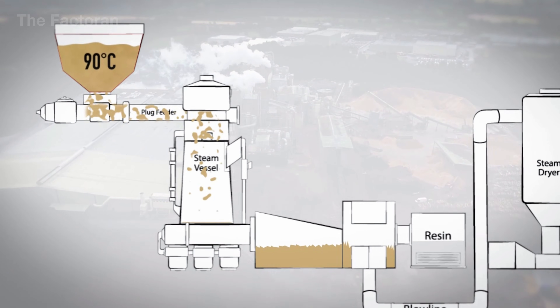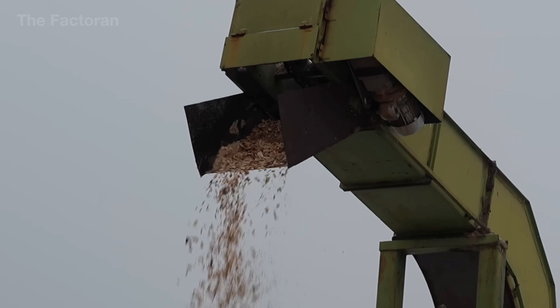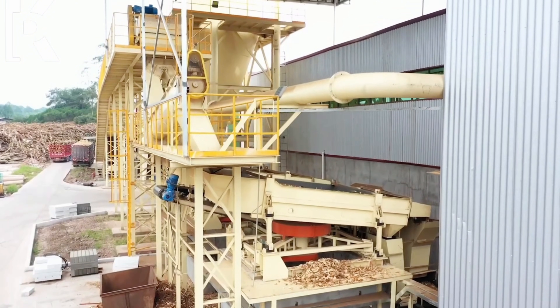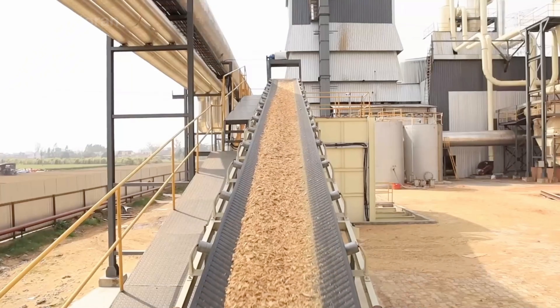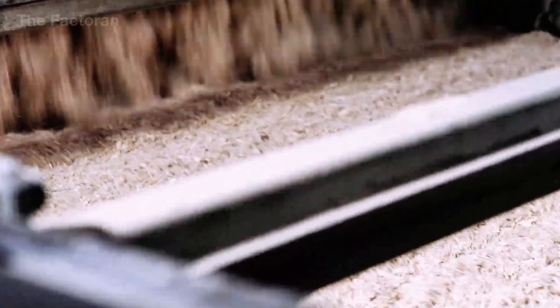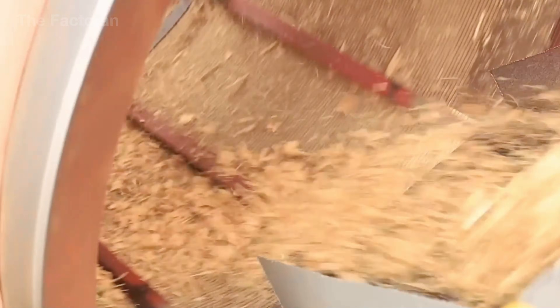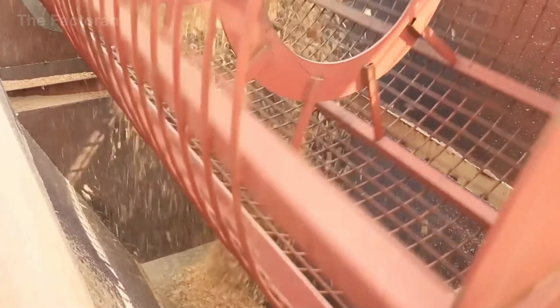After chipping, the wood chips are sent into a screening system for precise size classification. Multi-stage vibrating screens or rotary screens continuously separate the chips by thickness and length. Oversized pieces are retained for reprocessing, while undersized fragments and fines are removed to prevent damage to the cellulose fiber structure. Only chips with uniform dimensions are allowed to pass through. At the same time, chip moisture is carefully controlled through light drying or moisture stabilization, bringing the moisture content to a uniform level while preserving most of the natural water within the wood fibers. By balancing both chip size and moisture at this stage, the wood chips maintain a stable fiber structure, minimizing quality fluctuations throughout the entire paper production line.